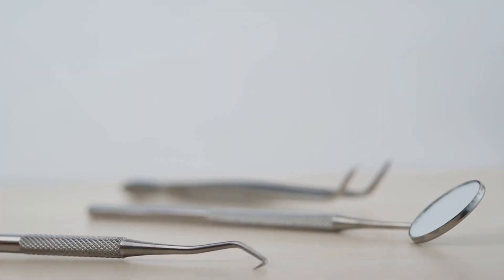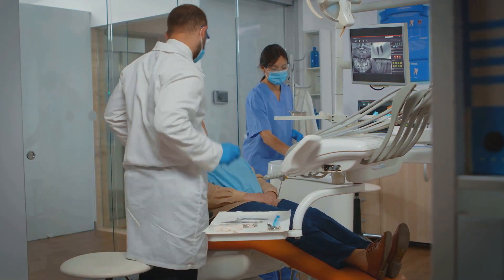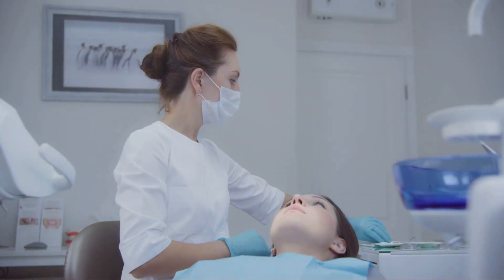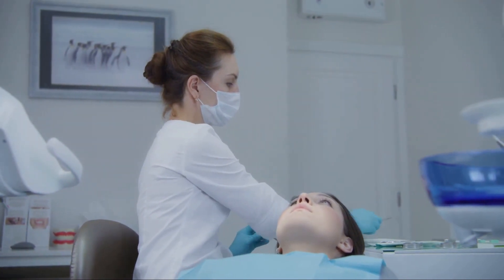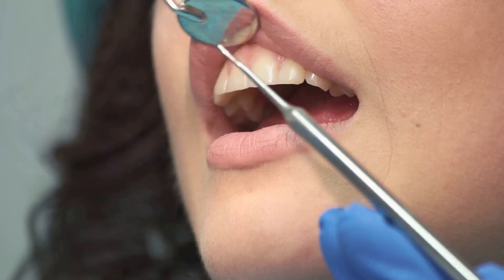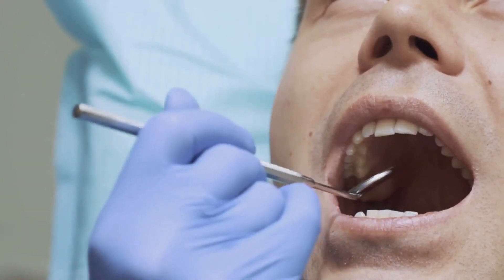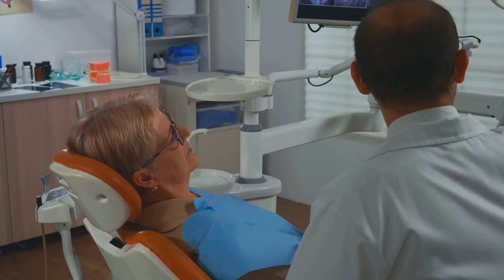In recent years, dentistry has taken a cosmetic turn, enhancing not just health but also the aesthetics of our smiles. This shift saw the birth of an entirely new branch: cosmetic dentistry — one focused on creating picture-perfect smiles. This field has soared in popularity, with individuals seeking to transform their smiles through various innovative procedures.